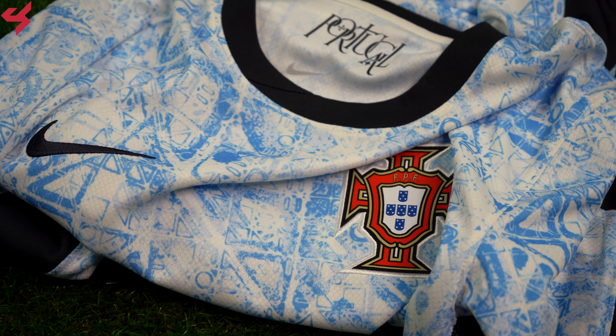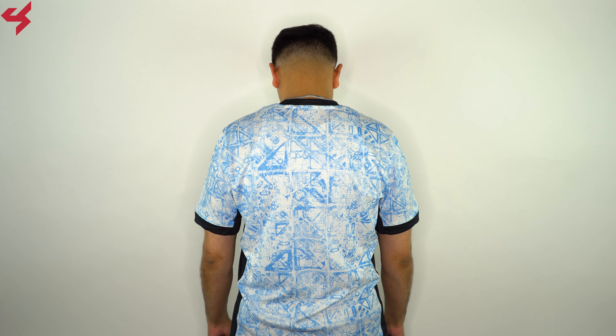Nike Stadium jerseys come in a relaxed fit with lighter fabric to keep you cool and dry. Turning the jersey over to the back, you see the same design as the front. As far as sizing goes, as always with a Nike jersey, I am wearing a size medium, and if you are thinking about picking this one up for yourself, I highly recommend going true to size.